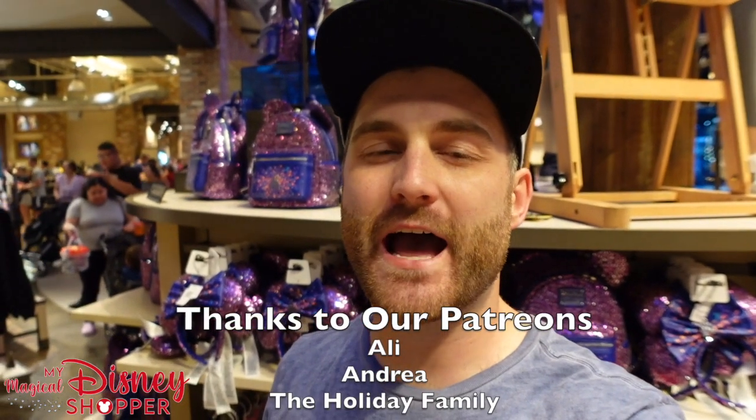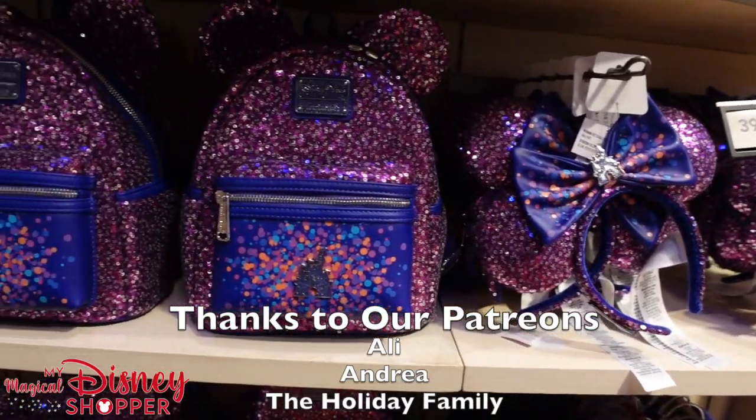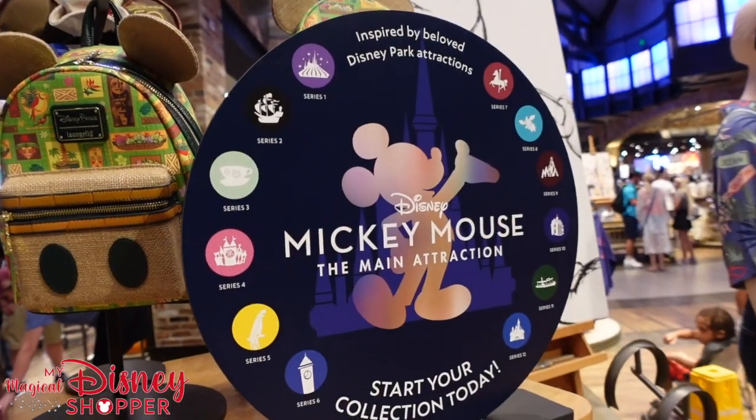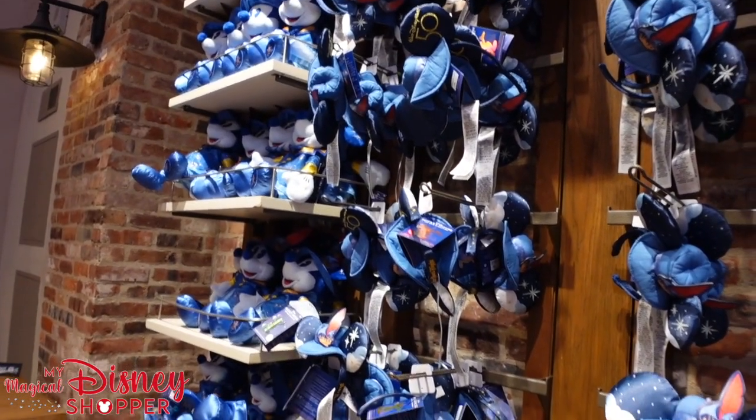What's up everybody? Matthew here and we are at the World of Disney at Disney Springs to check out some of the new merchandise that you can find here right now, as well as some of the other things that we just like showing off. So let's go ahead and take a look around the store and see all the really cool stuff that you can find here at the World of Disney.